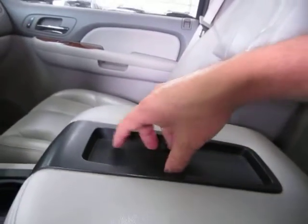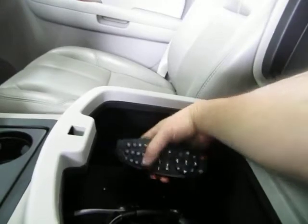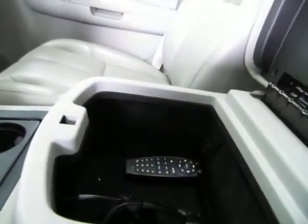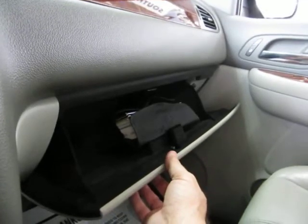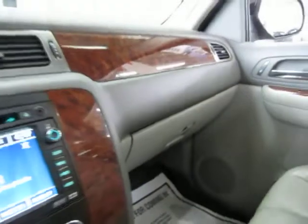In the center console armrest area there's a little tray — a good place for your cell phone. Open it up and you've got the DVD controls and a couple of headphones so passengers can listen to the DVD. The main glove box is over here, and inside you'll find the owner's manual with its case and all the supplemental booklets for the vehicle's operation.